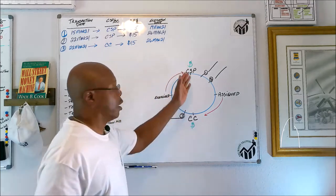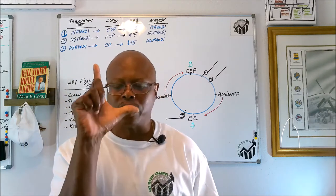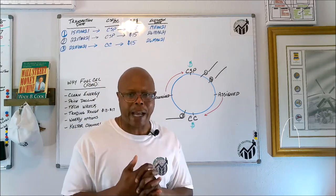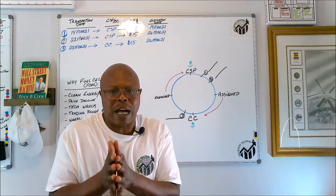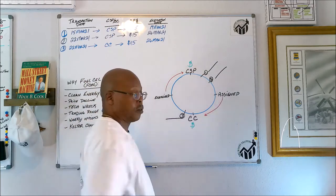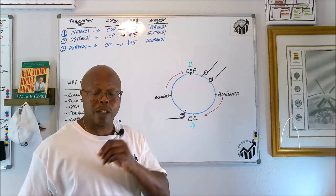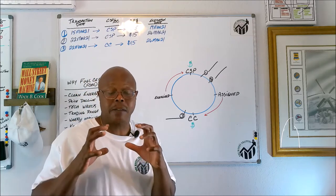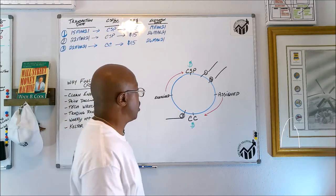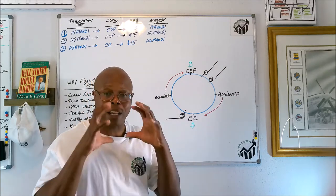Let's go over how the wheel strategy works. To understand it, you have to know what a cash-secured put is and what a covered call is — those two make up this strategy. You start with a cash-secured put: you're saying you're willing to buy a certain number of shares of stock at a certain price by a certain date. If it's at that price or below, those shares get assigned to you. When you set up that contract, you get paid a premium for it — that's why I like selling options. If the stock is at or below that price, it gets assigned to you and you now own those shares.